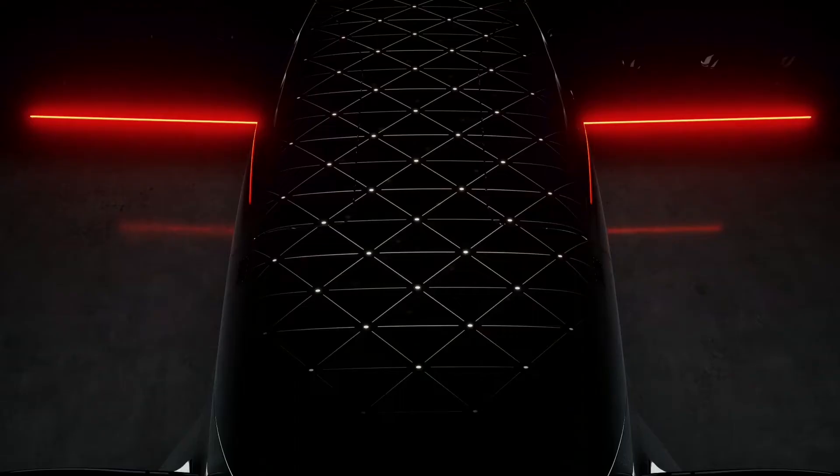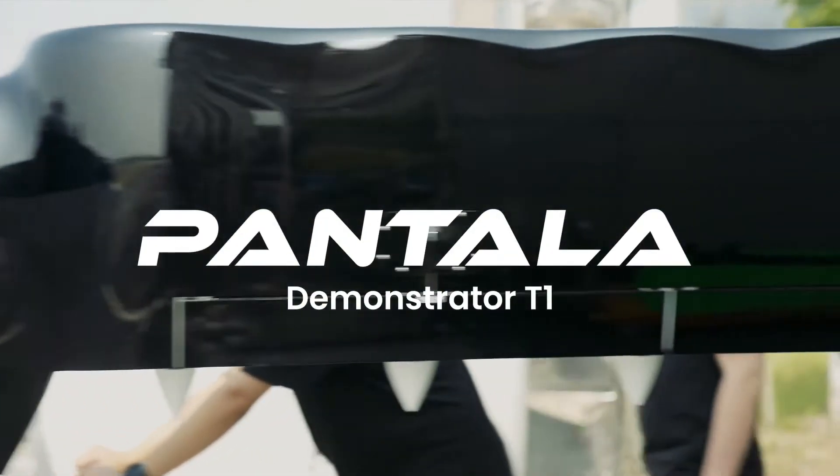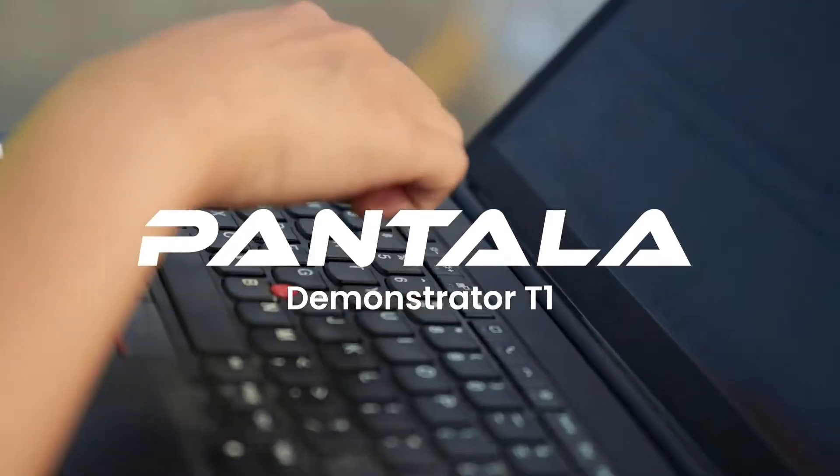Now, after a year of hard work, Pontuao Aviation has laid those suspicions to rest by revealing a video of T-1, the subscale technology demonstrator of the Pantala Concept H.